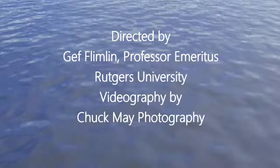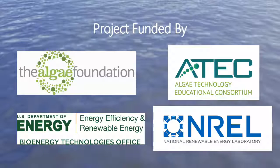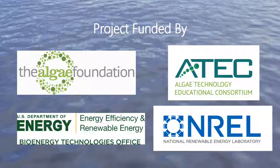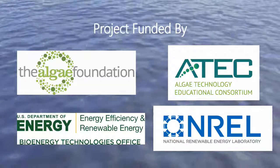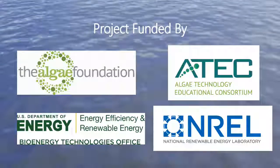Today we will look at each of the different seaweeds of economic importance with you. Thank you.